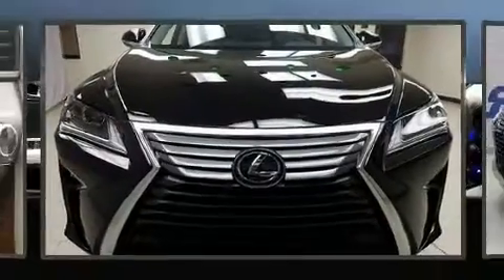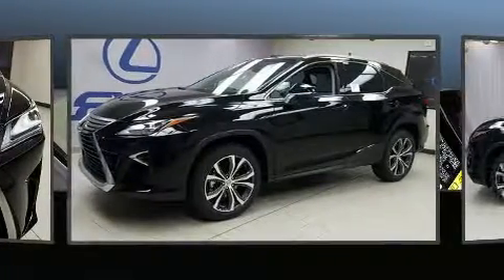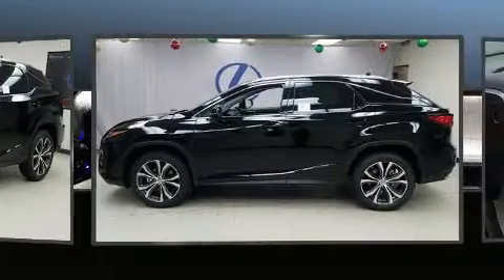Take command of the road in the 2017 Lexus RX 350. Smooth gear shifts are achieved thanks to the refined six-cylinder engine, and for added security, dynamic stability control supplements the drivetrain.